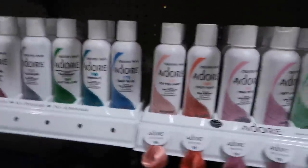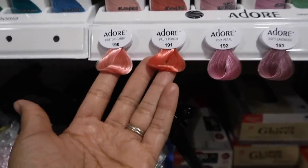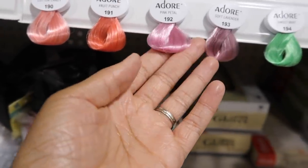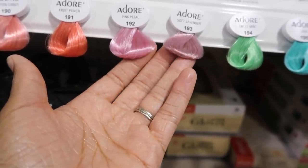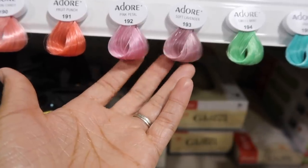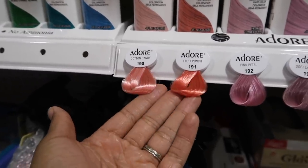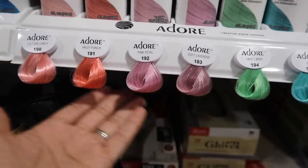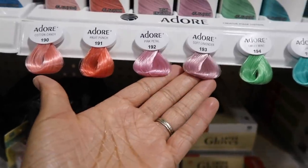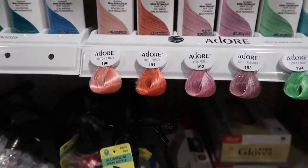I'm in the hair store looking at the Adore colors. I'm leaning on cotton candy and fruit punch, even though pink petal looks nice. Actually, I don't know - it might be pink petal and soft lavender because that looks more pastel-y to me. I watched this other video where this girl was using cotton candy and fruit punch and it looked so good, but the pastel-y ones look more like what I want to do.